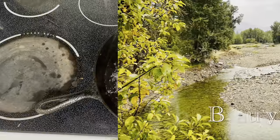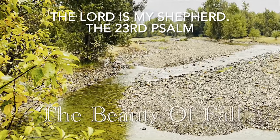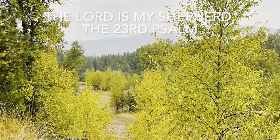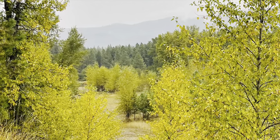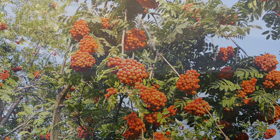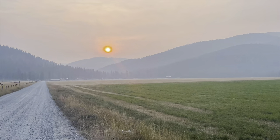The Lord is my shepherd, I shall not want. He makes me to lie down in green pastures. He leads me beside still waters. He restores my soul. He leads me in the path of righteousness for his name's sake.